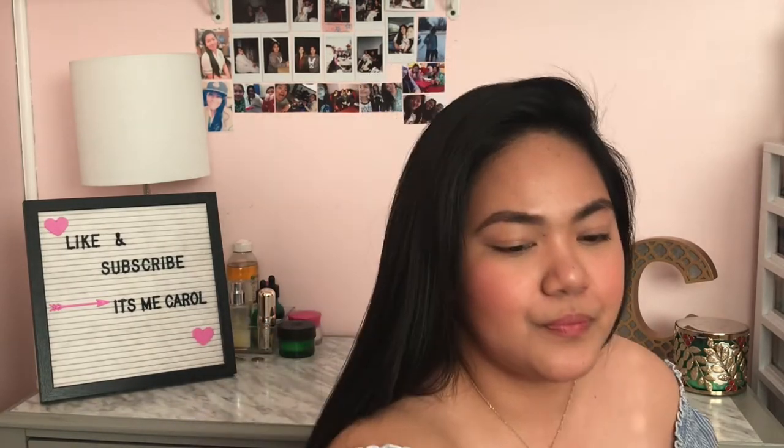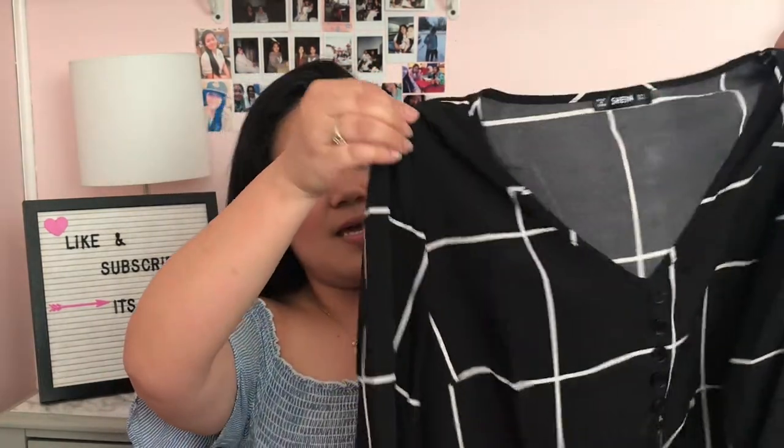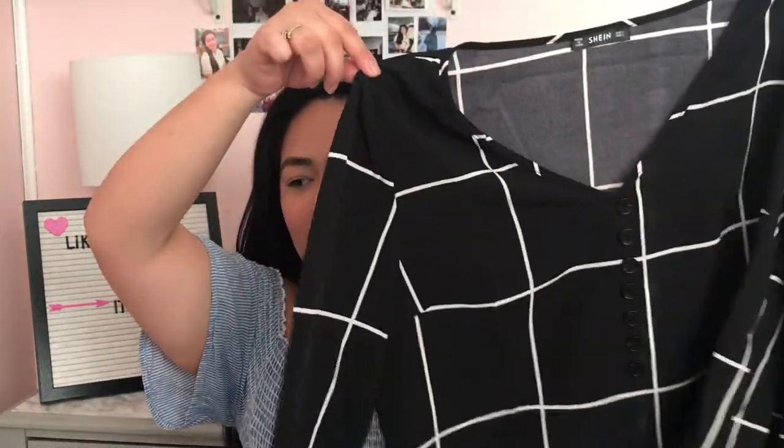The next one — oh, I remember this one! It's a long sleeve top. Here it is, guys — it looks really beautiful.